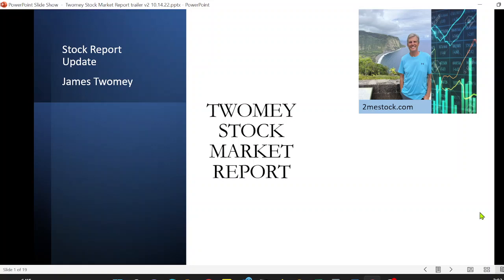Buy and entry signals, and also information on how to set up your trading desk. If you want to know how to trade and invest, you want to come to the Toomey Stock Market Report.